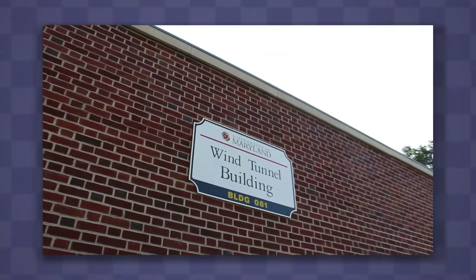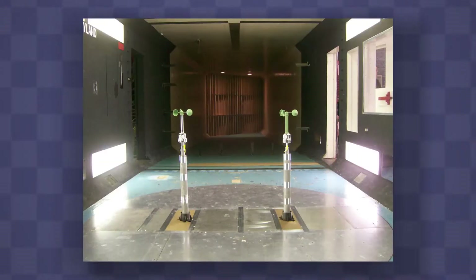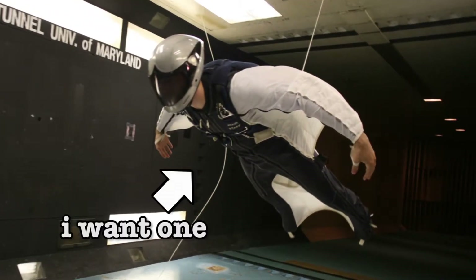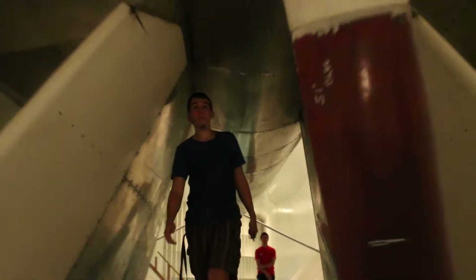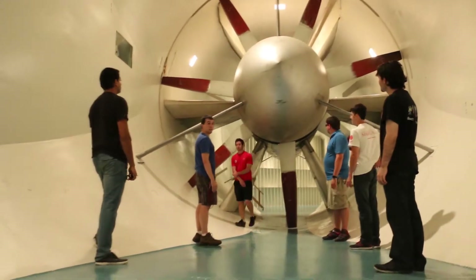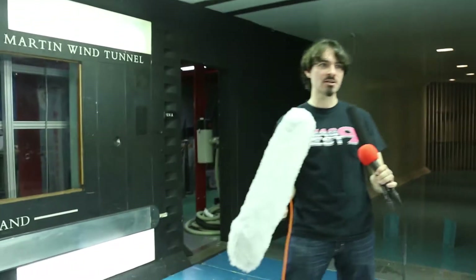Since 1949, the Glenn L. Martin Wind Tunnel has been used in the development of weather stations, submarines, aircraft, satellites, sailboats, powerboats, fighter jets, and flight suits, just to name a few. On one side of the building is the test chamber. On the other side is an enormous turbine powered by a 2,000 horsepower motor. Today, we'll be using it to generate 70 mile per hour winds so that we can test six different microphone configurations.